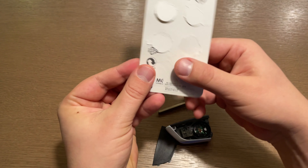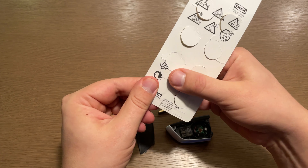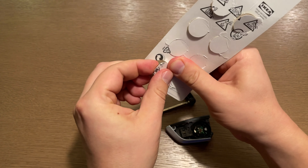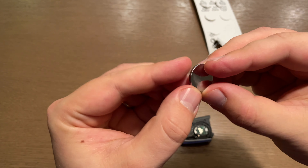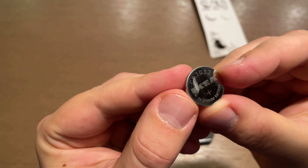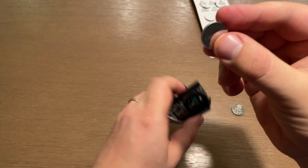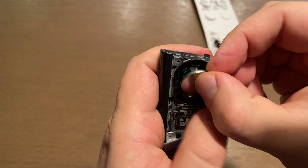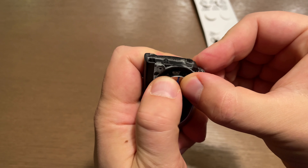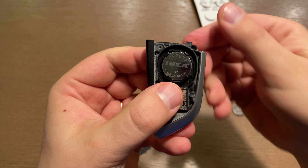Now you just need to put in the new battery, put everything back, and you are done. Please think about the environment and do not throw the old battery into regular containers — use the specific recycling containers for that. I'm using Ikea batteries, just simple CR2032. You gently put the battery back — lower part first — then push with your fingers until you hear a click when the battery is in place.